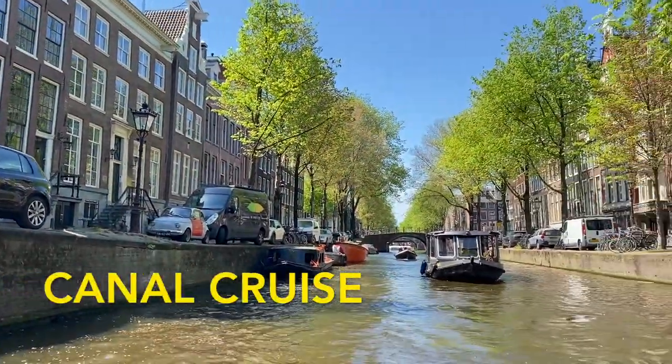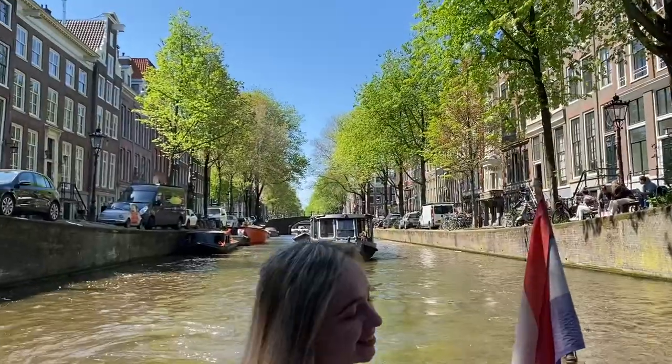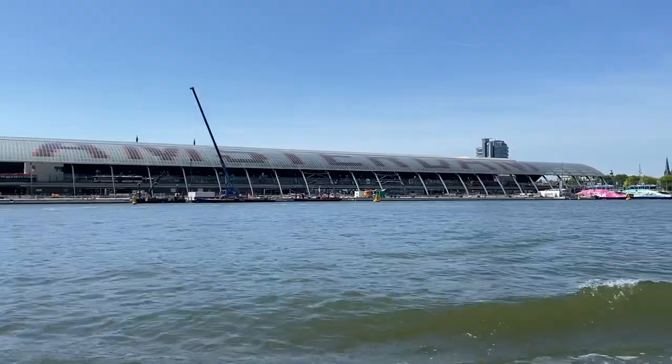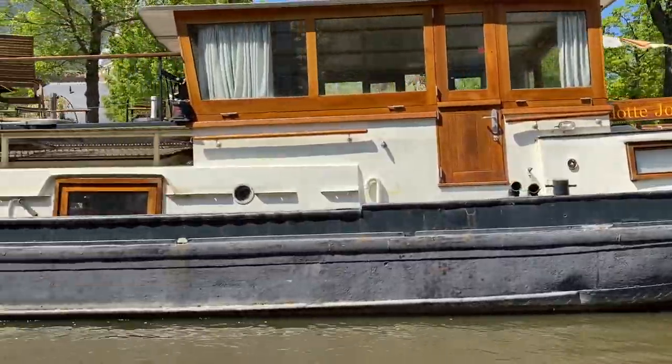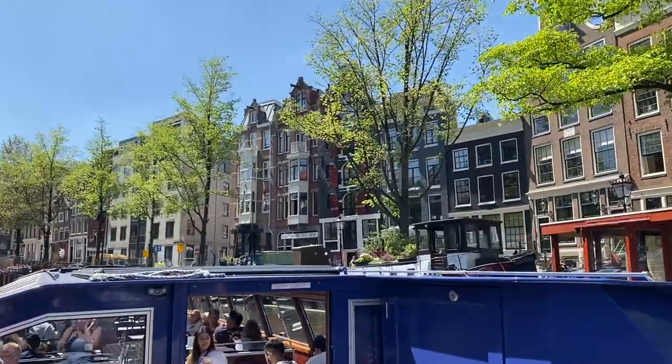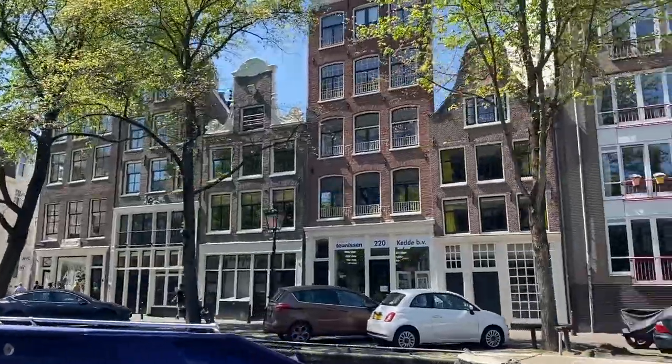Since Amsterdam is filled with canals, one of the coolest things to do in the city is going on a canal cruise. Seeing the city from the boat is one of the best ways to see it and you can get really nice pictures from a different angle. You also have the possibility of renting your own boat and taking it across the canal yourself — all you need is a driver's license.